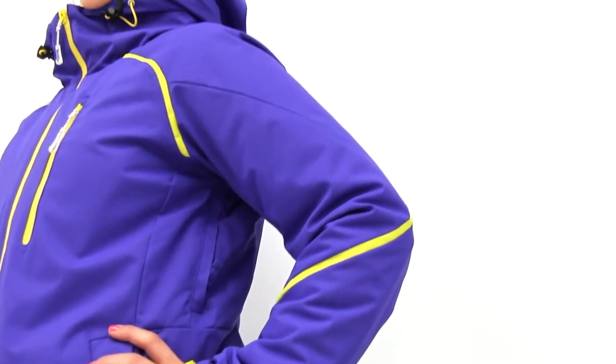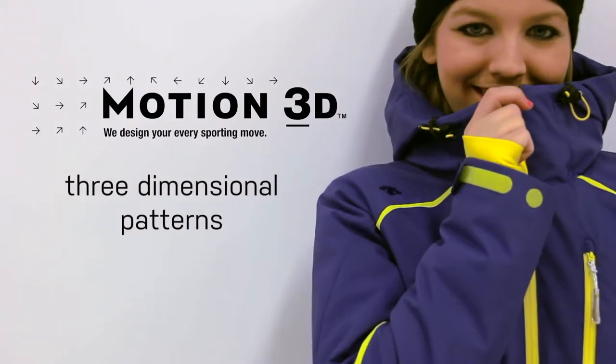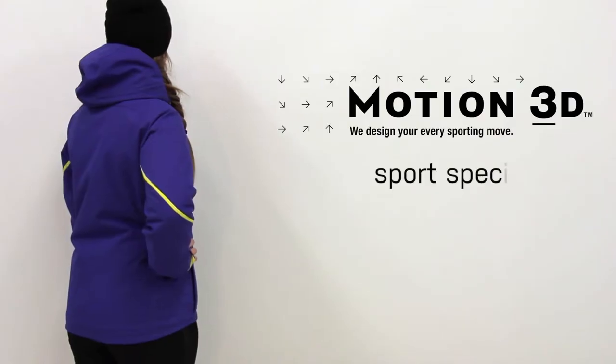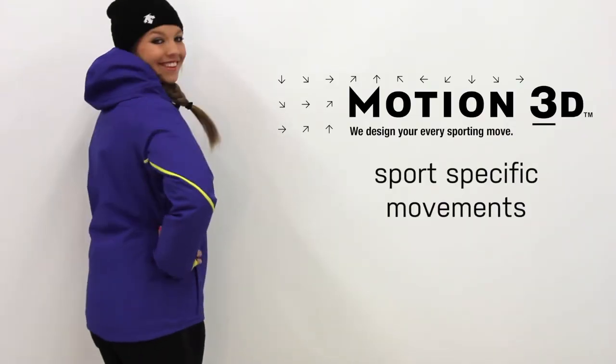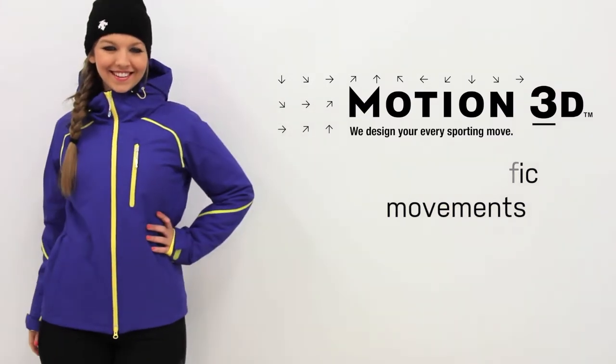The Kenzie Jacket was designed using Motion 3D. Motion 3D is a pattern developed to build product three-dimensionally as opposed to the traditional flat two-dimensional patterns commonly used. The use of Motion 3D patterns allows our designers to build product that accommodate and mirror the sport-specific movements your body makes while in motion.